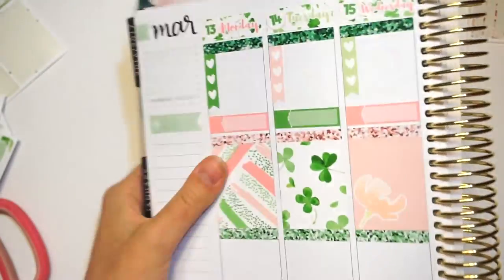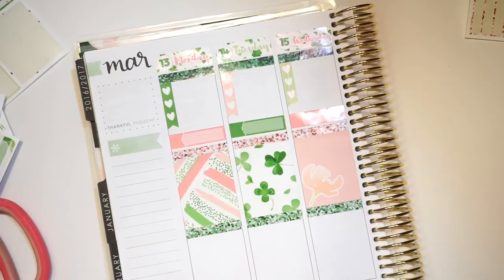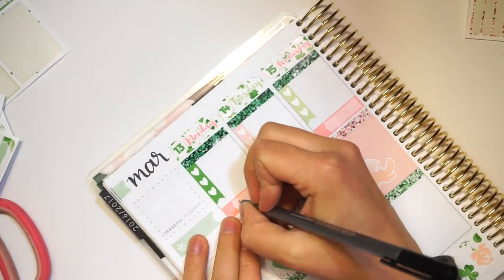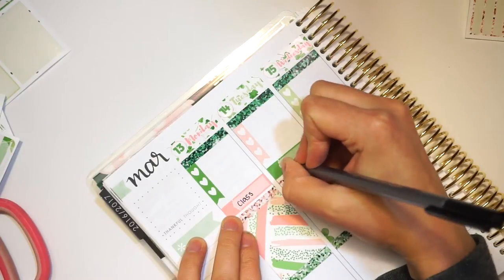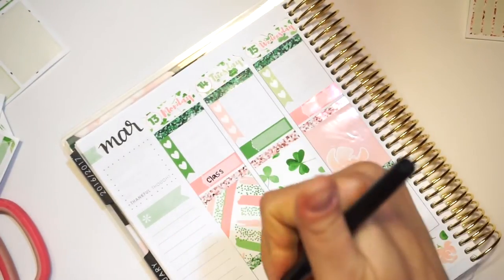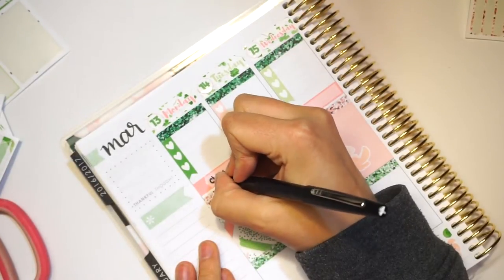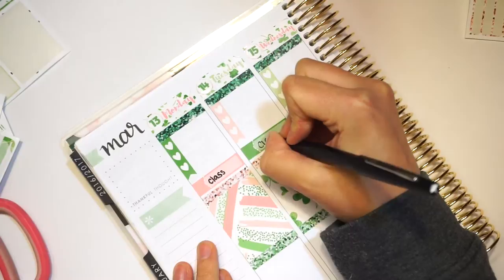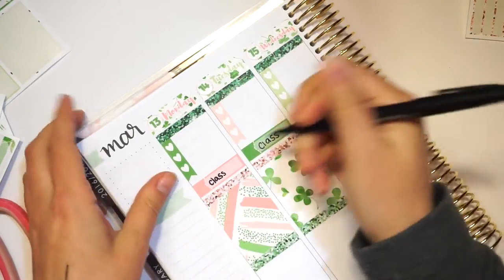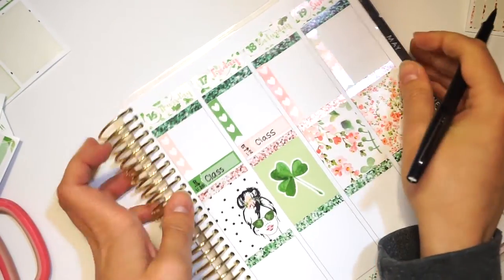Now I'm going to go day by day. That glare is so bad. I'm going to see if I can move my lights. Okay, that's a little bit better. I told you guys this would be all over the place and super long. I have class. I really want to write in a different pen. Sometimes we get really good Paper Mates. I like writing with this one because I feel like it makes my handwriting look way cuter. This is 8 to 1:20. So there's my class schedule.